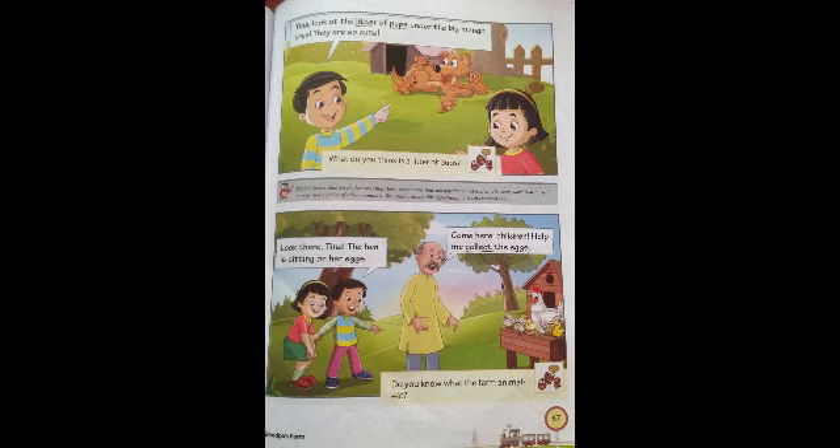Next paragraph: 'Look there, Tina — the hen is sitting on her eggs.' The hen is laying eggs. Tony asks Tina to look at the hen sitting on the eggs. Dadaji says, 'Come here, children, help me collect the eggs.' Dadaji asked them to help him collect the eggs. Underline the word 'collect' — C-O-L-L-E-C-T. Collect means to bring them together.